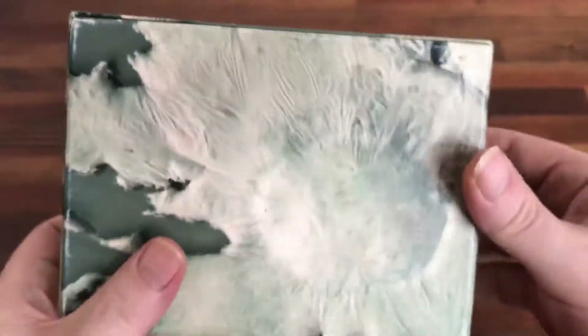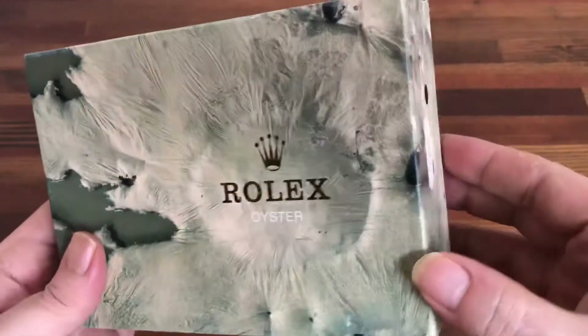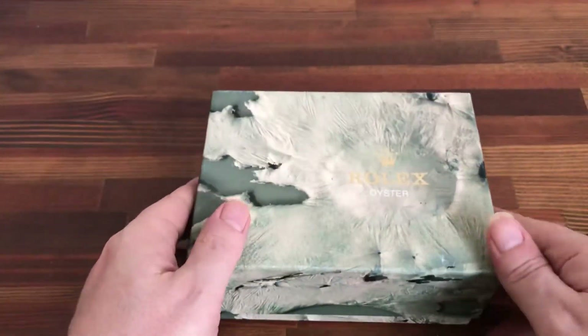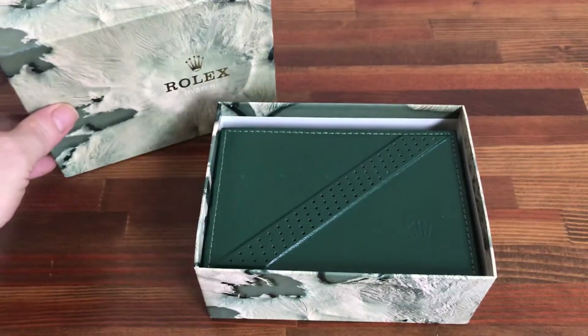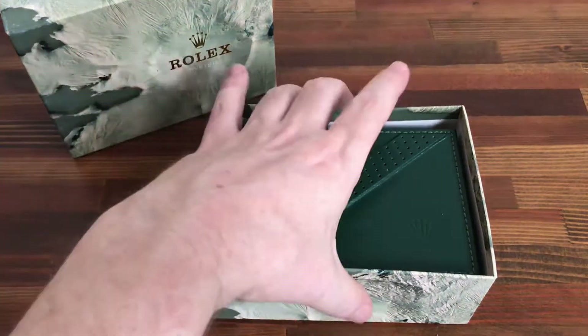Really good condition. These boxes are always becoming harder to get, especially in good condition. Prices are always increasing for these boxes now.